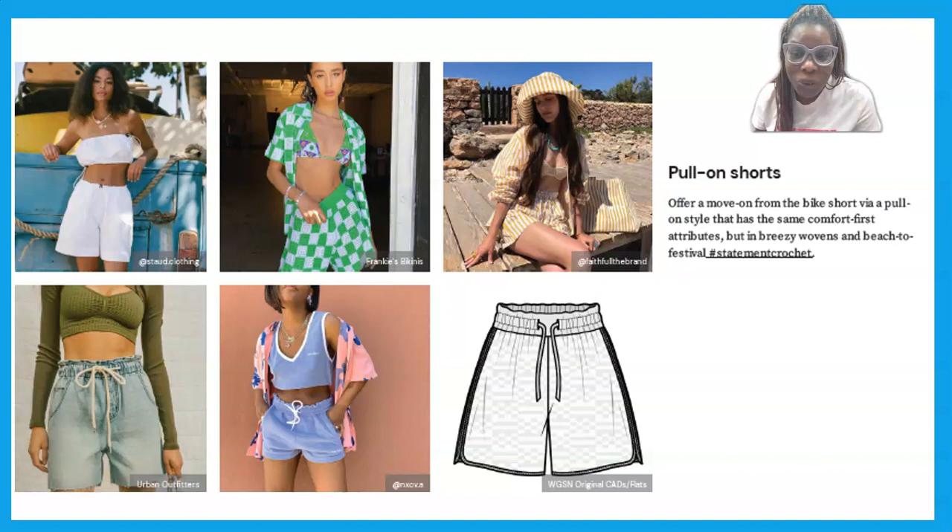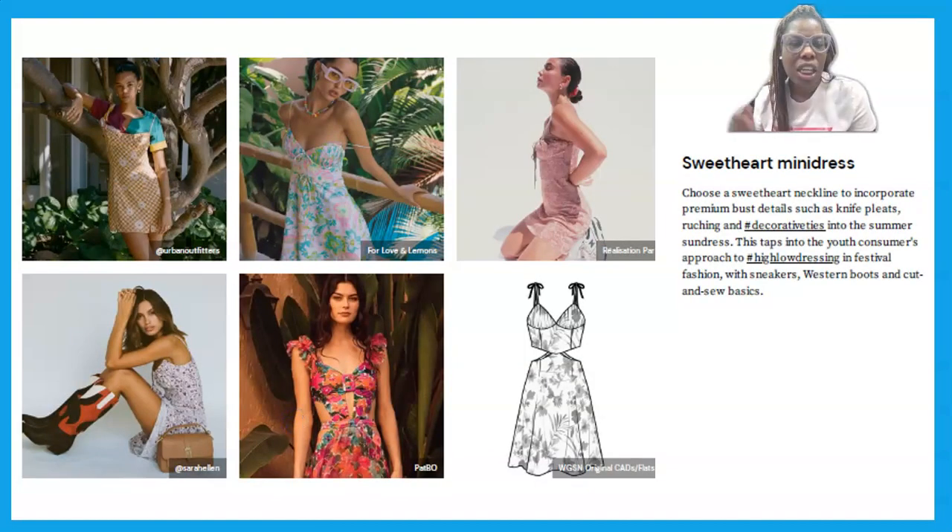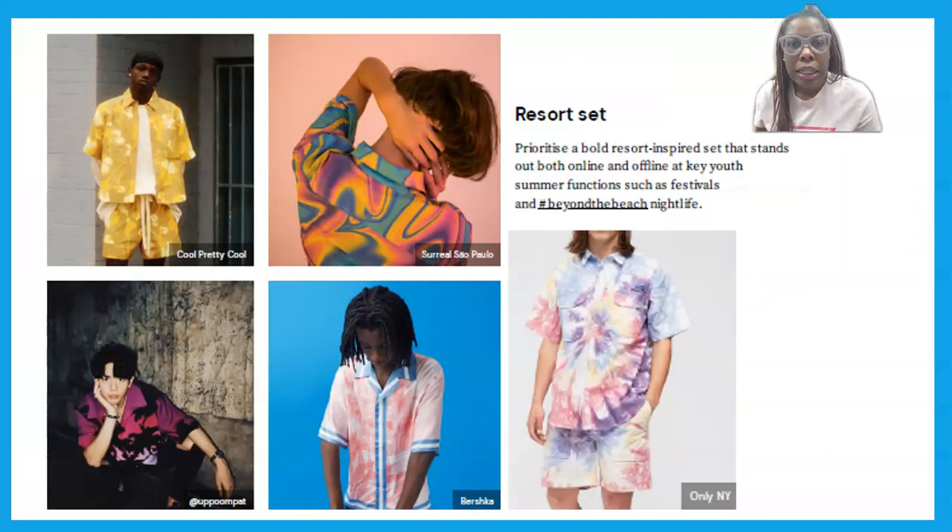Next is the easy, breezy, comfortable pull-on shorts that you can pair with a crop top as you see in the images here, or a tee if you want to be more relaxed. Then we have the mini sweetheart dress — a cute, dainty, feminine and girly style. It has an A-line cut, so it's not necessarily figure-hugging, but design details accentuate the bust and upper body while the lower part flares out. That easy style works on all body types.